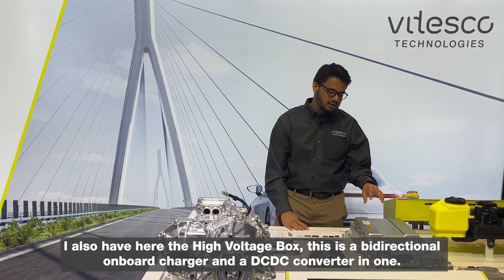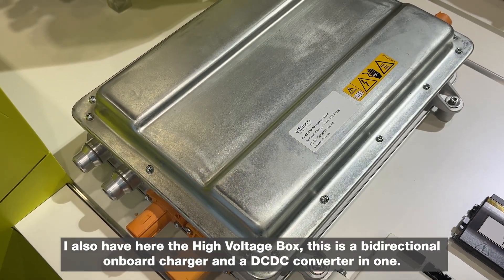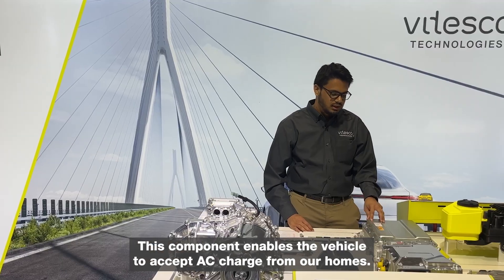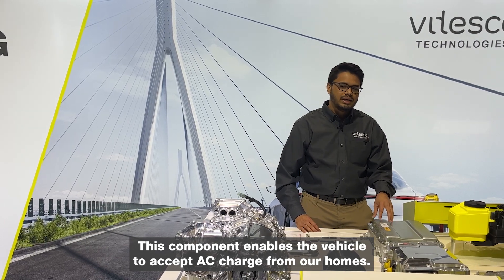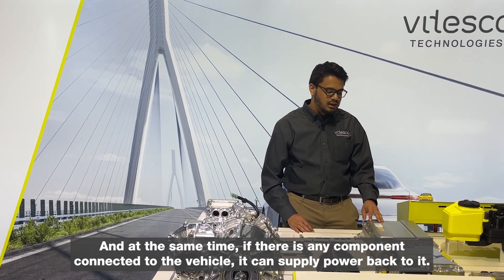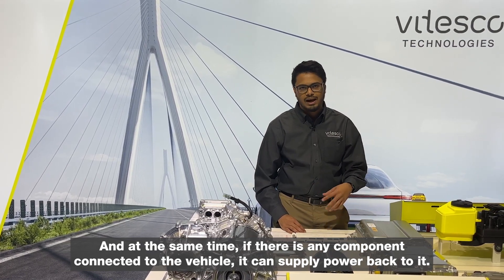I also have here the high voltage box. This is a bi-directional on-board charger and a DC-DC converter in one. This component enables the vehicle to accept AC charge from our homes, and also, if there is any component connected to the vehicle, it can supply power back to it.